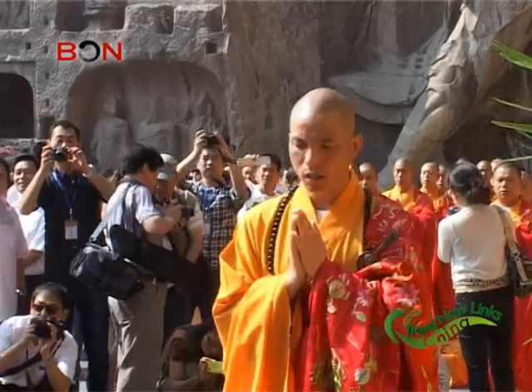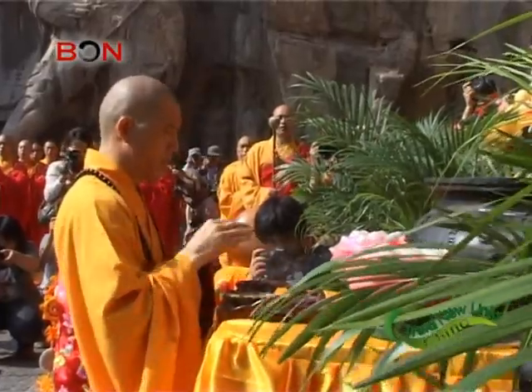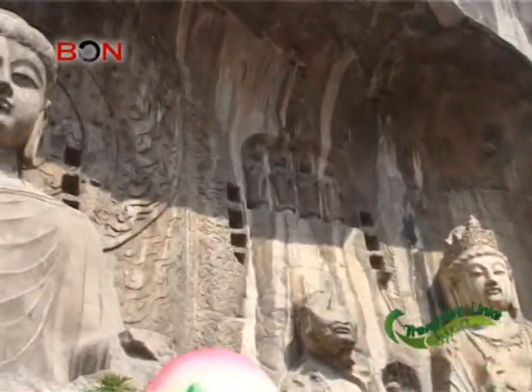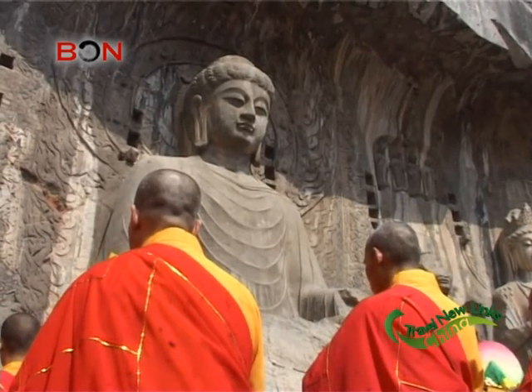For this route around Henan, if you have a five-day trip, it will cost around 1,000 renminbi. If you're interested in traveling there or want more detailed information, please contact us at www.bon.tv.